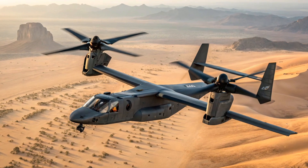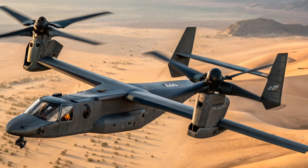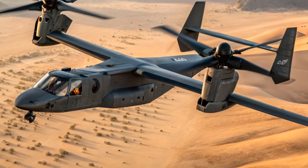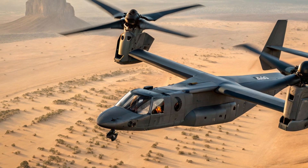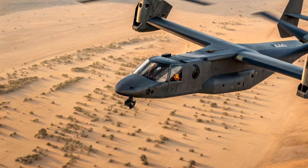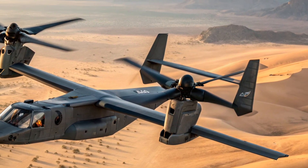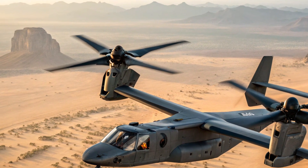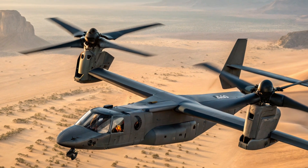The V-280 Valor boasts a futuristic and aggressive appearance that immediately distinguishes it from traditional helicopters. Its tilt-rotor design, similar to the V-22 Osprey, combines the agility of a helicopter with the speed and range of a fixed-wing aircraft. Sleek, angular fuselage lines help reduce radar signature, making it more survivable in hostile environments. The wingspan and rotor configuration allow for better lift, especially in hot or high-altitude conditions, while the gear layout supports rapid deployment in rough terrain.